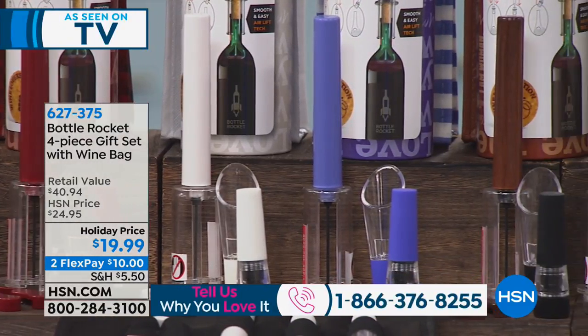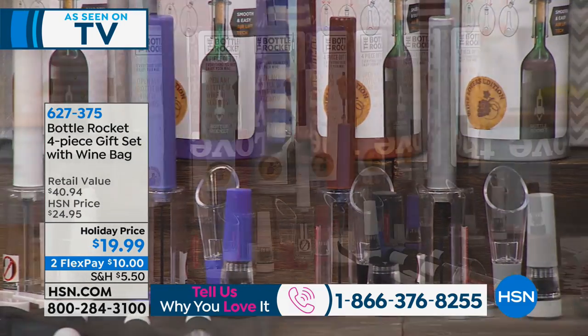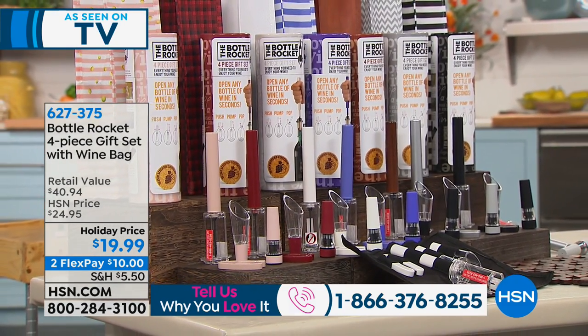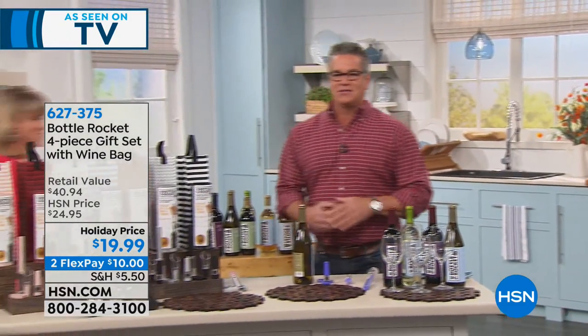It's $19.99, on sale today. It's on FlexPay for $10 — get it home for $10. Try it out. You will never fear a bottle of wine again. My very good friend Kelly Deedring is here.